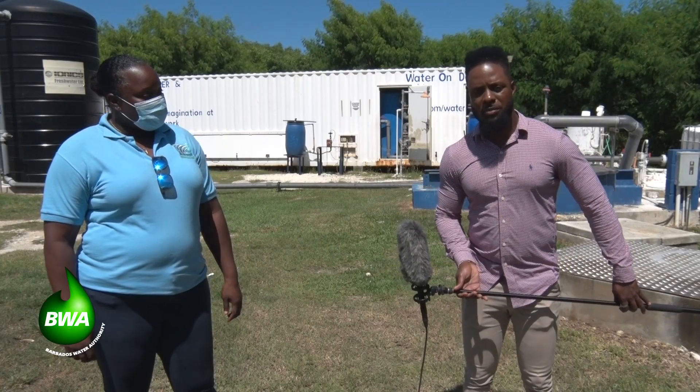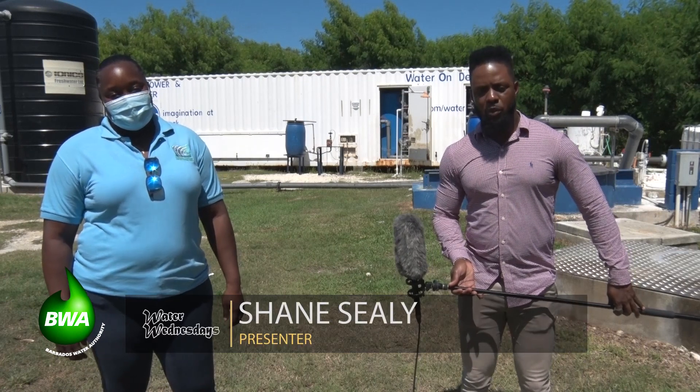We haven't been up this side for quite some time, right here on Water Wednesdays, but we are back in St. Lucie at the Hope, where there is this package desal plant right behind me. One of the tools that we utilize to supplement the water supply in Barbados, especially here up north. You may ask why are we supplementing the supply still when we've had so much rain in recent time? Well there is a different story to tell on this edition — to tell you more about what is happening and what has to happen going forward.